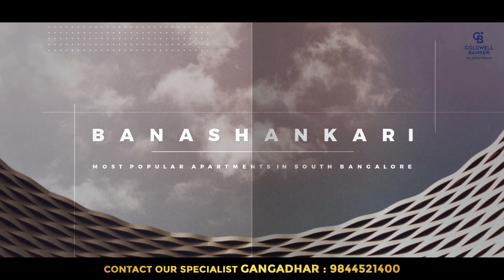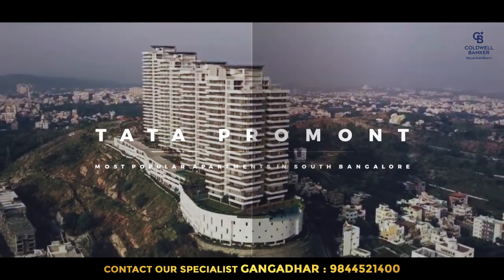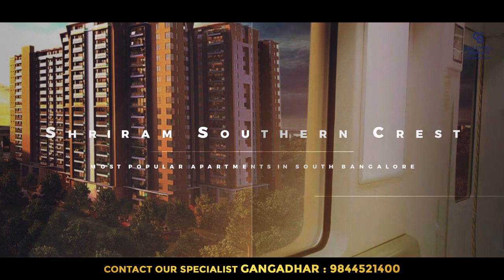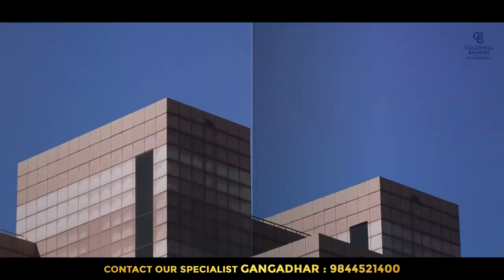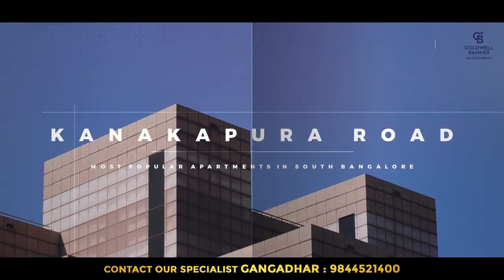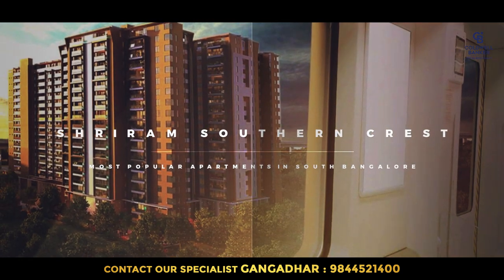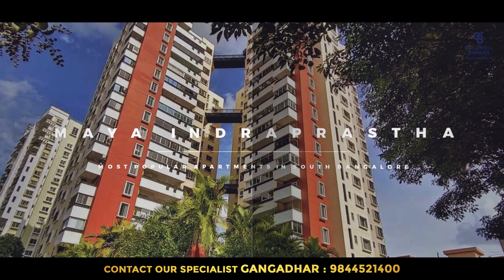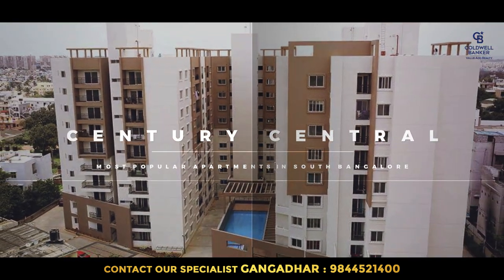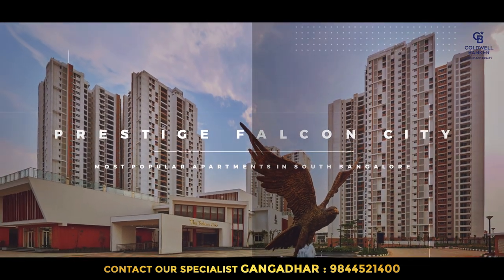When it comes to Banashankri, there are not many apartments — only a few, like Tata Promont, Prestige Southern Crest, and Sterling Terrace. When it comes to Kanakpura Road, there are a lot of projects. Starting from the metro station, there is Shriram Southern Crest, Maya Indraprastha. A little further, there is Century — a very famous apartment in South Bangalore. Now the landmark project is Prestige Falcon City, which is one of the landmark projects in South Bangalore.